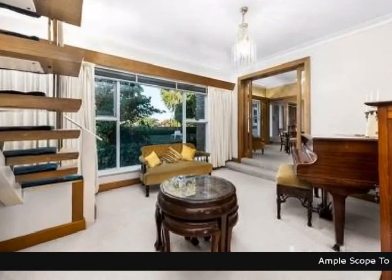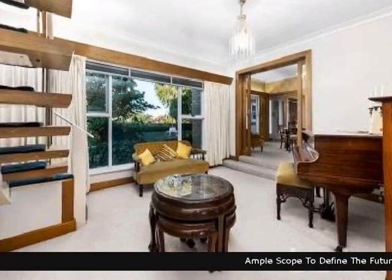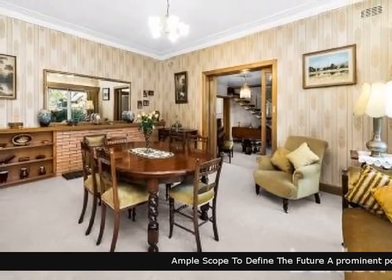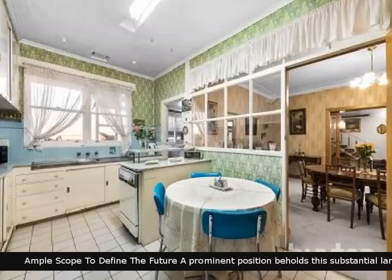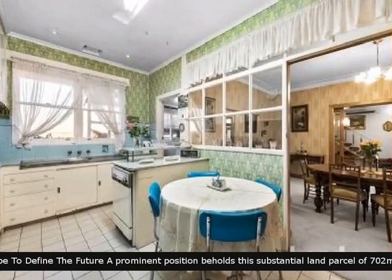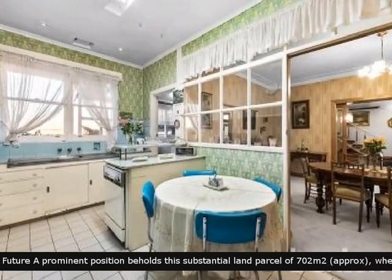Another eye-catching property from Buxton. An opportunity has arisen to secure this excellent piece of real estate. It has a kitchen meals area that will provide plenty of family interaction.